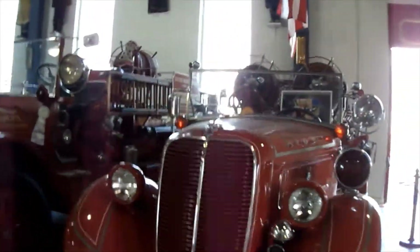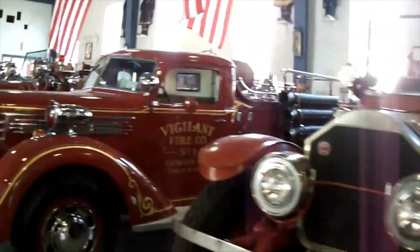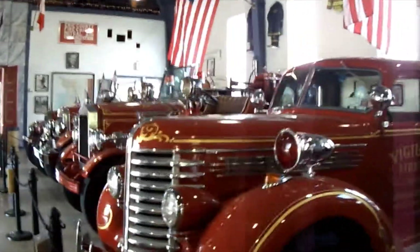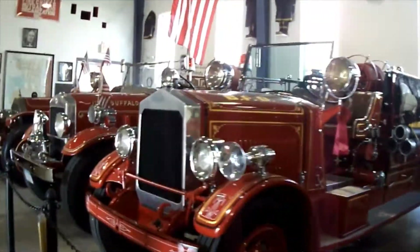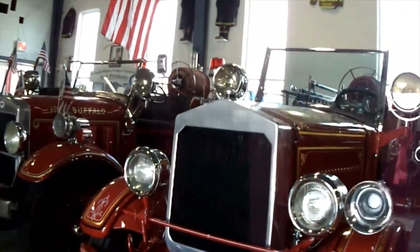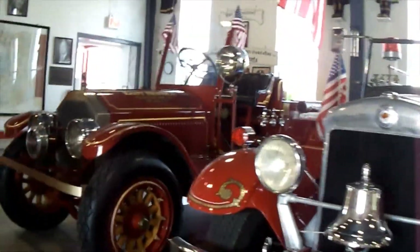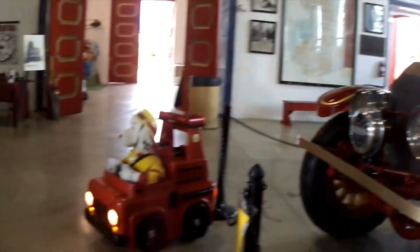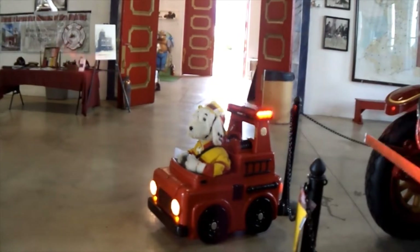Oh, the old fire engine. Oh my gosh — that thing. That thing's so creepy.